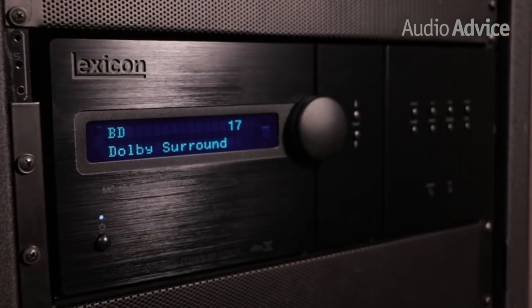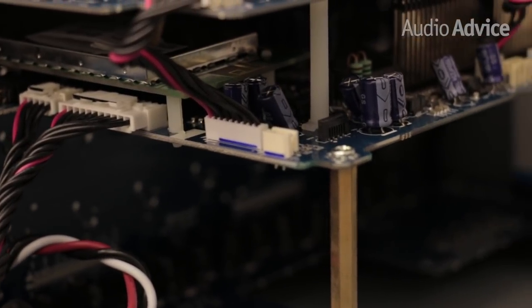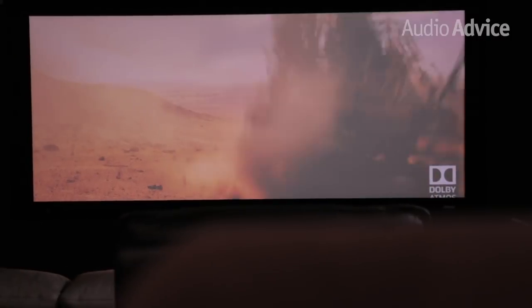The MC-10 absolutely blew us away. Because it uses great audio DACs, there was much more audio information, yet it was warmer and at the same time effortless. Bass was deeper and more impactful, and the tracking of Atmos effects had us just grinning from ear to ear.